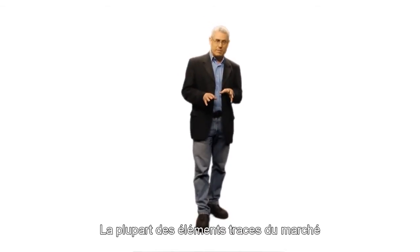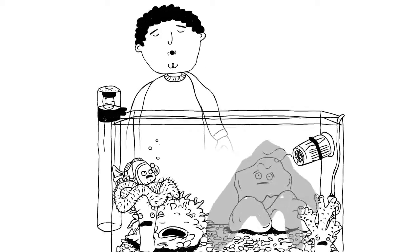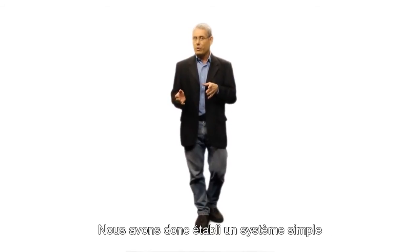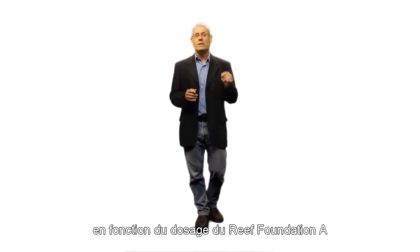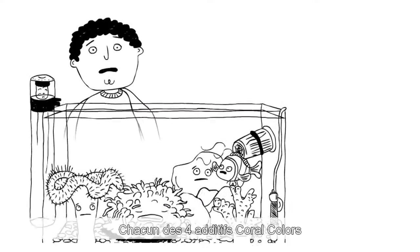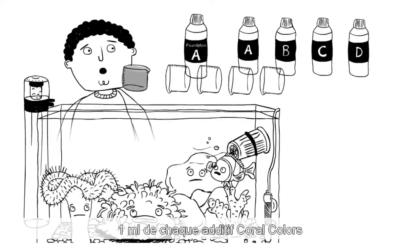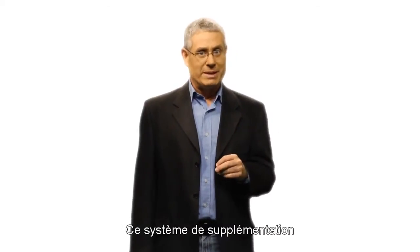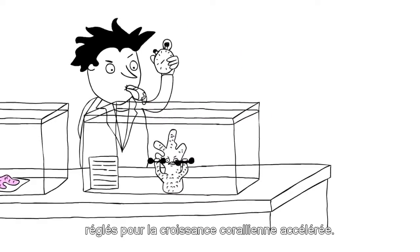Most trace element supplements on the market have no way of being dosed responsibly. Based on our research, the uptake of calcium is a direct measure of coral growth, and therefore we have devised a simple system of dosing the coral color supplements according to the dosing of Foundation A, which is our calcium supplement. All four color supplements have been formulated so that you add one milliliter of each color supplement for every 10 milliliters of Foundation A. This system is suitable for most coral aquariums including SPS tanks set for accelerated growth.